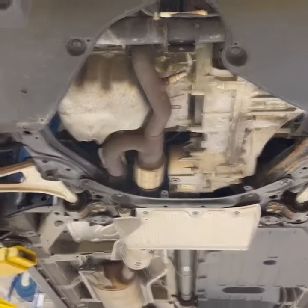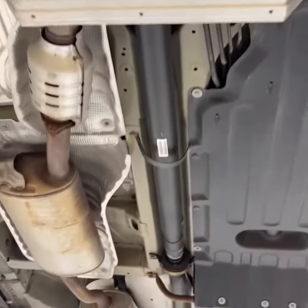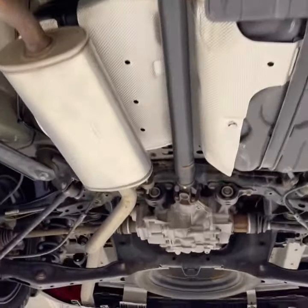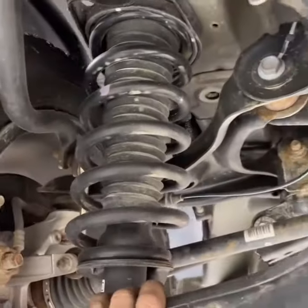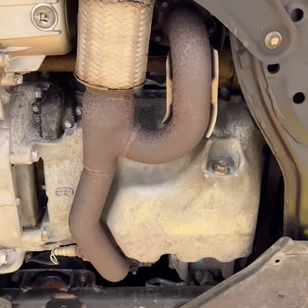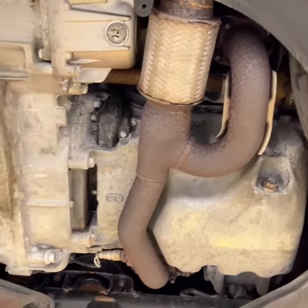Coming down to the bottom side of the vehicle, everything's looking great — no heavy rust buildup or anything along those lines to be concerned about. Working our way towards the back, everything's looking great. Coming up to the rear suspension, everything's tight and within Honda specifications, same on this side as well as in the front. The frame and chassis are all good, and the engine and transmission do not have any sort of fluid leaks or anything going on that could cause problems.